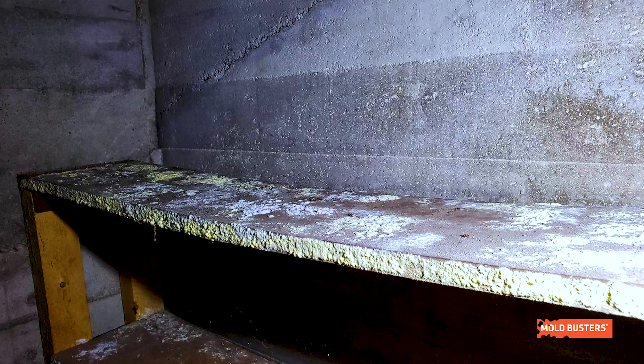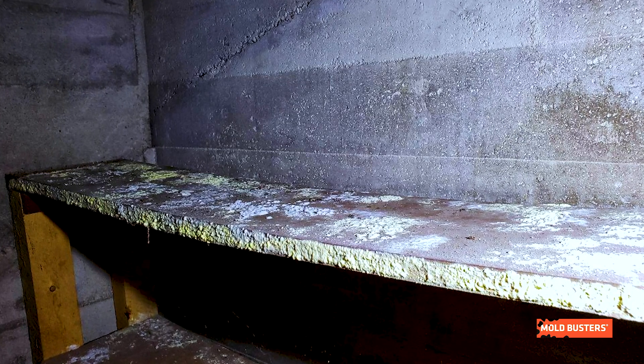A problem like mold or condensation may not always be obvious, but left untreated can quickly become a very expensive problem to fix.